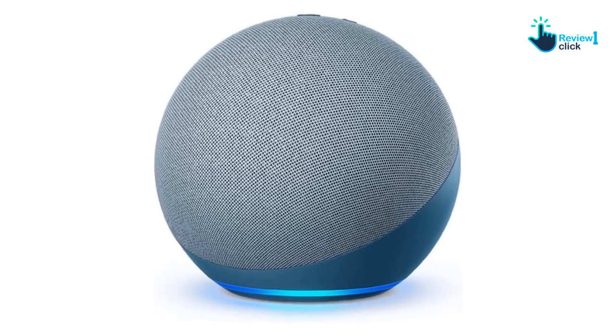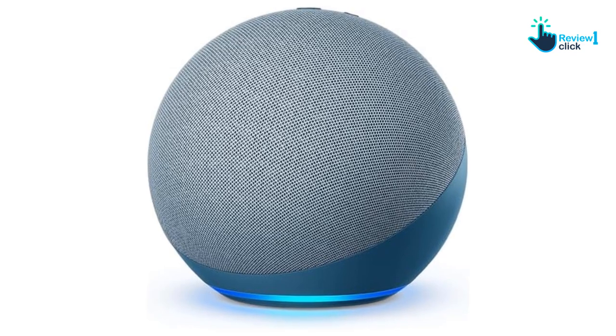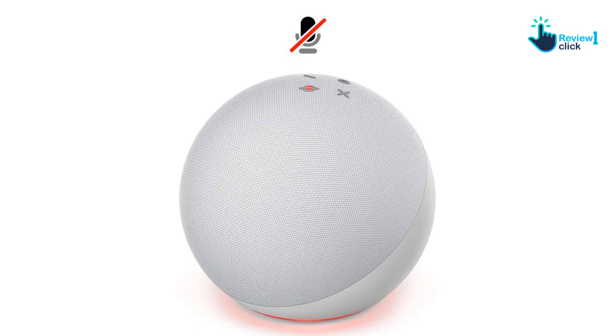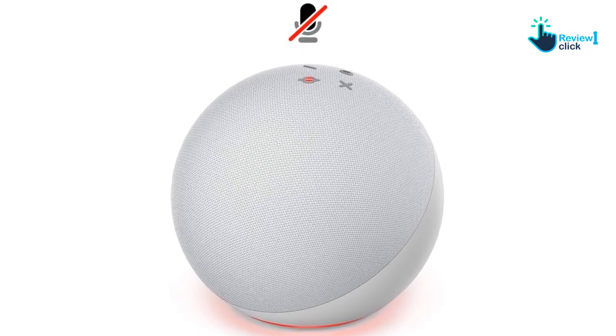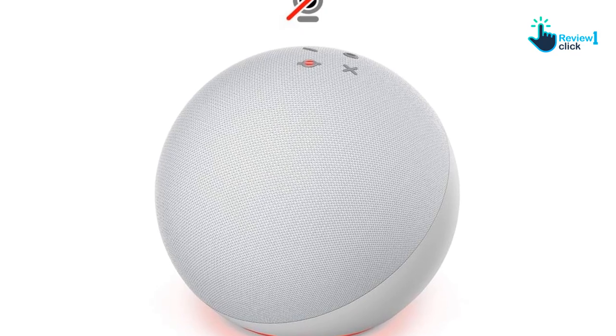The Amazon Echo Smart Speaker also allows you to voice control your smart home, from turning on or off your lights, adjusting the thermostats and even locking doors. Plus, this device is designed to help protect your privacy, thanks to its layers of privacy controls.